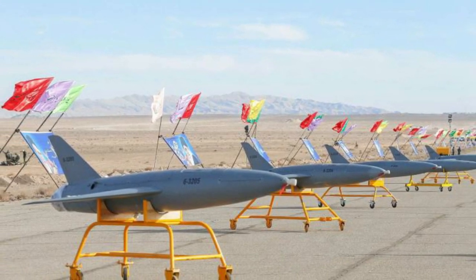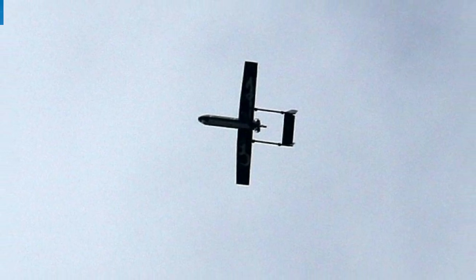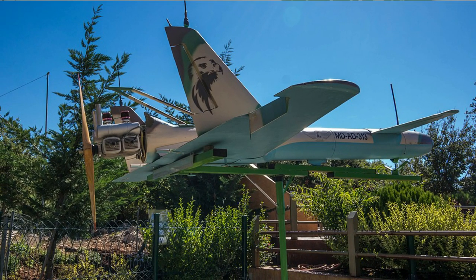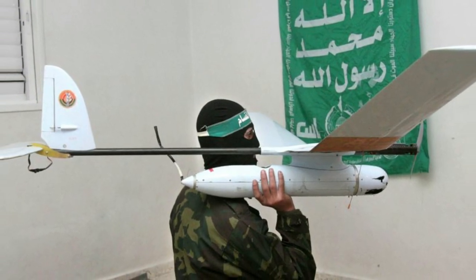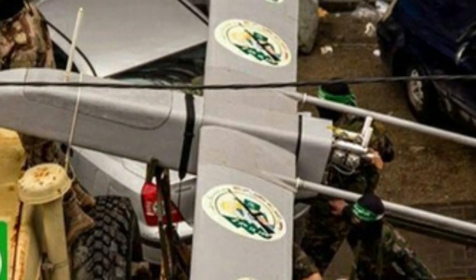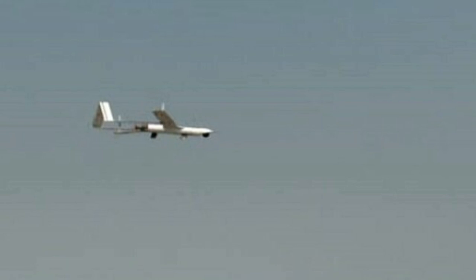Iran also advised Hezbollah to send what Israel called a killer drone team to an area near the Golan in 2019. Israel struck that team. There have been numerous drone incidents on the Lebanese and Syrian borders. Israel's enemies have also tried to shoot down Israeli drones. In March, Israel's IDF said that during routine UAV activity over Lebanon, anti-aircraft missiles were fired toward the UAV. The aircraft was not hit and continued its mission as planned. Last month, Israel said troops downed a drone and located an additional drone belonging to the Hezbollah terror organization that crossed from Lebanon into Israeli airspace.